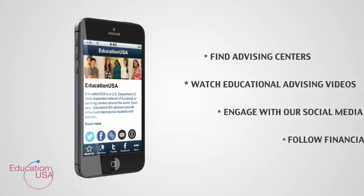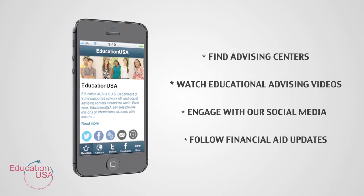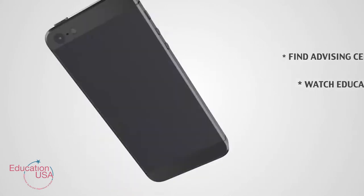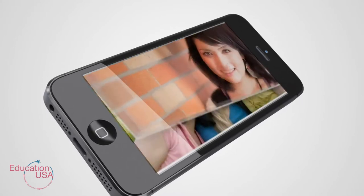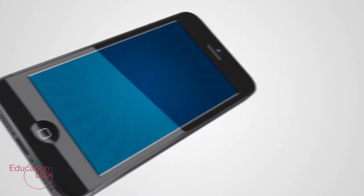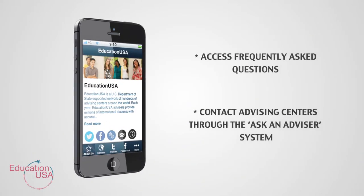With the EducationUSA app, you can find advising centers, watch educational advising videos, engage with our social media, follow financial aid updates, access our frequently asked questions, and contact advising centers through the Ask an Advisor system.